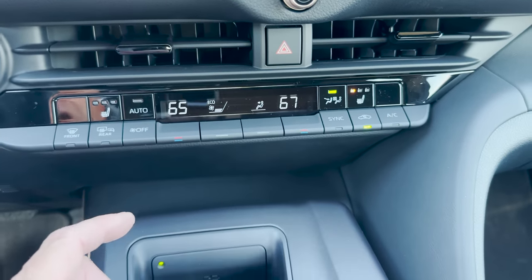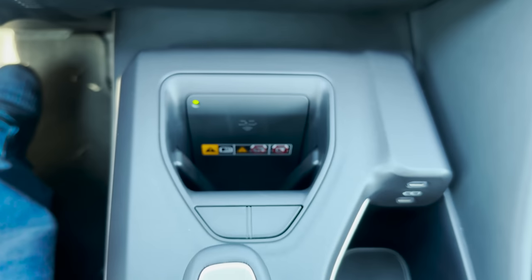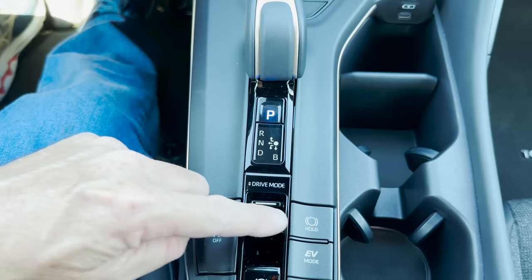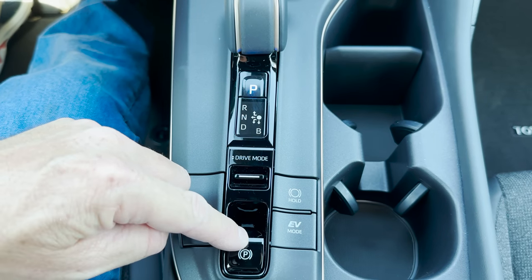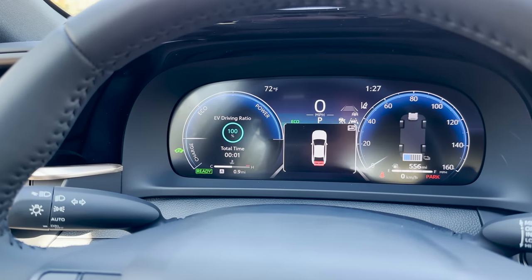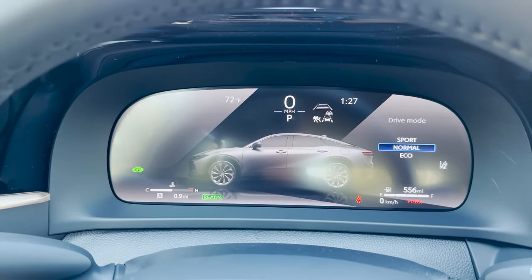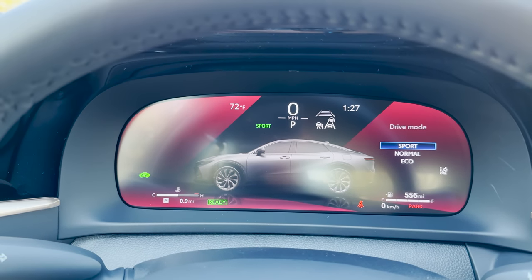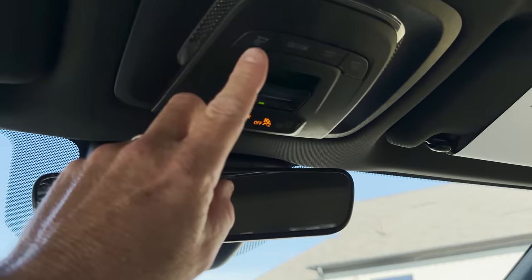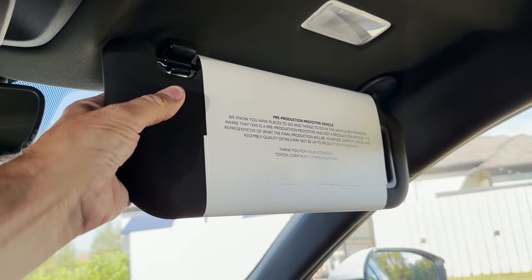The XLE has heated seats, wireless charging, and push button start. It has three different drive modes: eco for better gas mileage, normal for regular driving, and sport for acceleration. There's also an auto-dimming rear-view mirror, HomeLink with garage door openers, LED lights, and sliders.